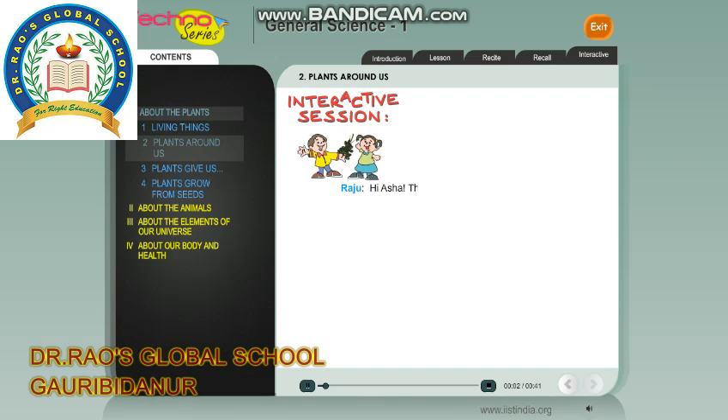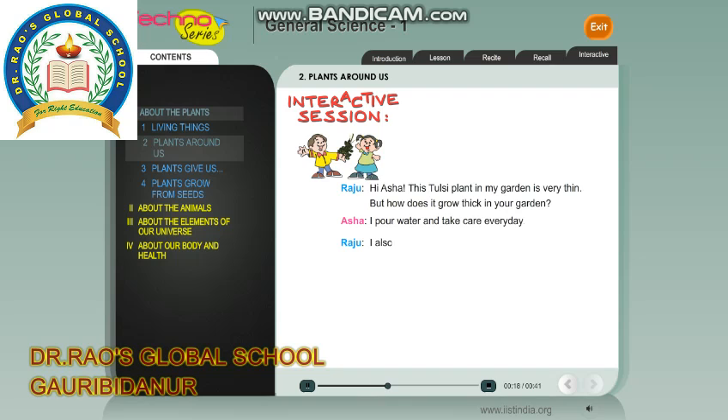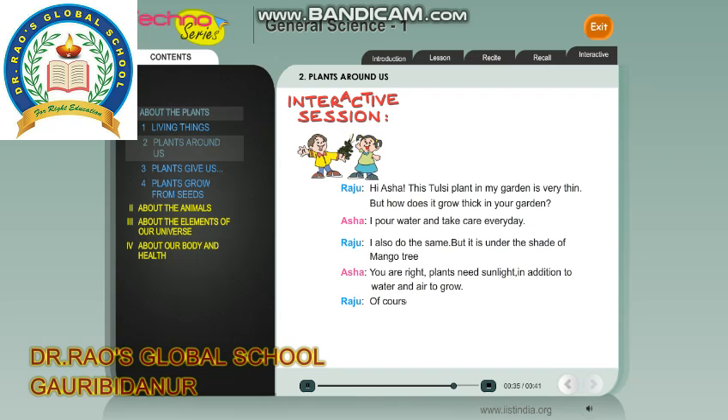Raju: Hi Asha, this tulsi plant in my garden is very thin. But how does it grow thick in your garden? Asha: I pour water and take care every day. Raju: I also do the same, but it is under the shade of a mango tree. Asha: You are right. Plants need sunlight in addition to water and air to grow. Raju: Of course, even all the plants are not similar in shape and size.